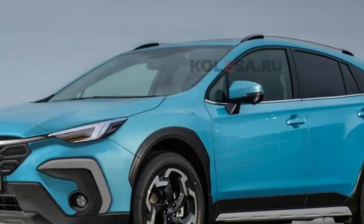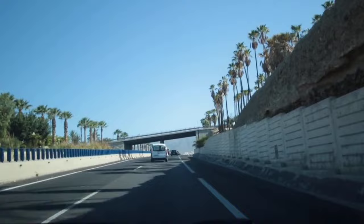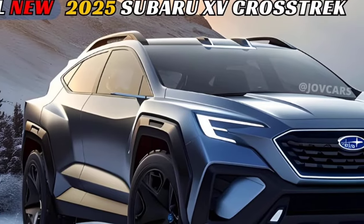The 2025 Subaru Crosstrek is a compact SUV that offers a blend of practicality, reliability, and off-road capability.